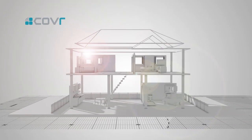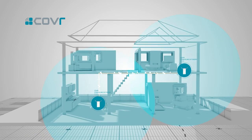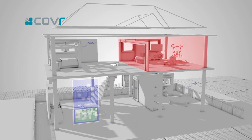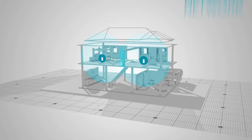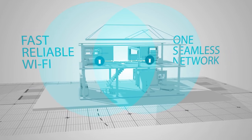Say hello to Cover, the next generation Wi-Fi system that offers all the coverage without the compromise. It eliminates Wi-Fi dead zones, buffering and lag, and gives you one seamless network that covers every square meter of your home with fast reliable Wi-Fi.